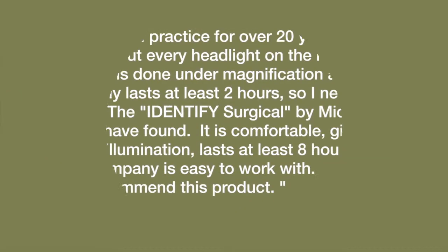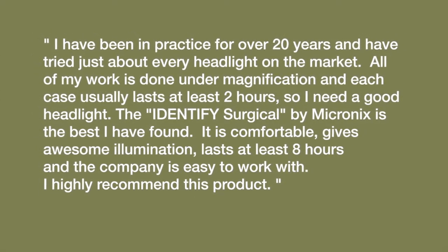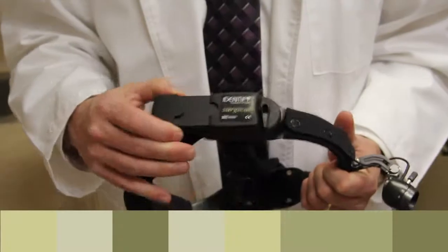I have been in practice for over 20 years and have tried just about every headlight on the market. All of my work is done under magnification and each case usually lasts at least 2 hours, so I need a good headlight. The Identify Surgical by Micronix is the best I've found. It's comfortable, gives awesome illumination, lasts at least 8 hours, and the company is easy to work with. I highly recommend this product.